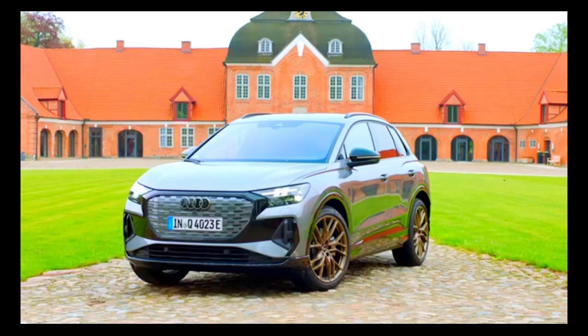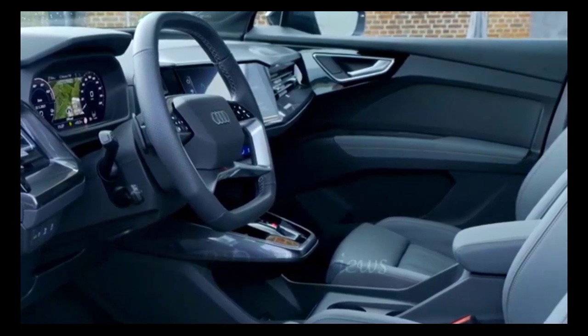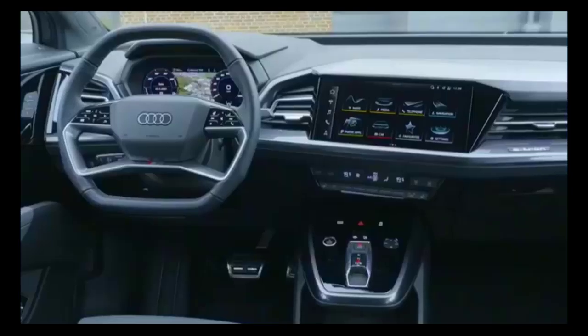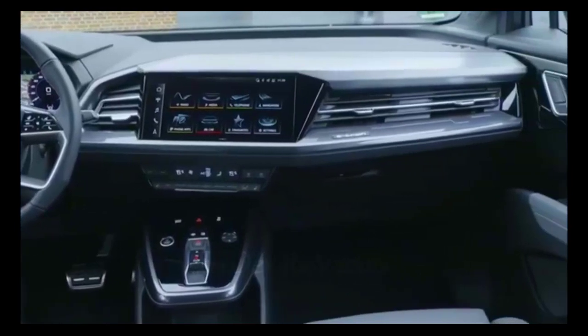As Audi works to expand its electric lineup, the relatively inexpensive and mainstream Q4 is a crucial addition. Built on the MEB architecture that also underpins the Volkswagen ID.4, the Q4's performance is close to its workaday counterpart — but the expectations here, like the price tag, are higher. The four-ring logos suggest a luxurious overall experience. The logos are present, but that experience is not.